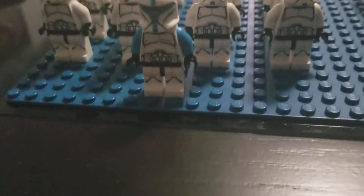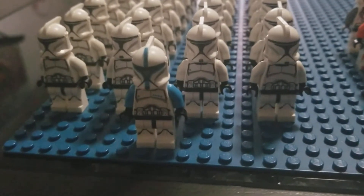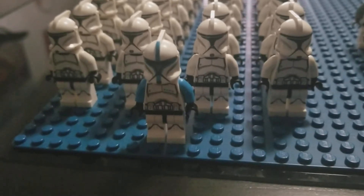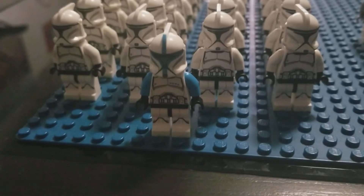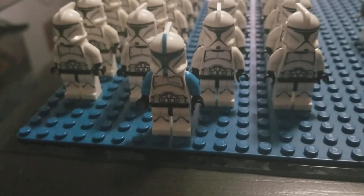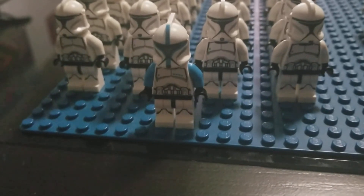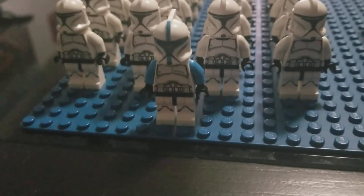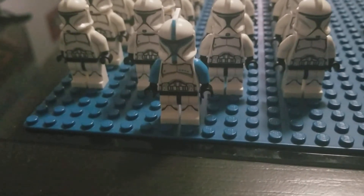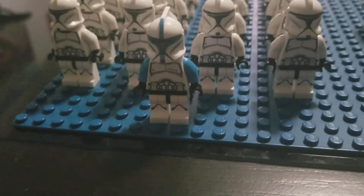Hello everyone, this is Leppy at Leppy's Lego. I'm bringing you guys my 2019 clone army — this is my first update ever. I'm pretty excited because it's been in the making. I originally quit collecting Lego when I got into high school and gave away all my figures and everything else, except for a few which you guys will see in the video today. But I got back into it recently, within five months.